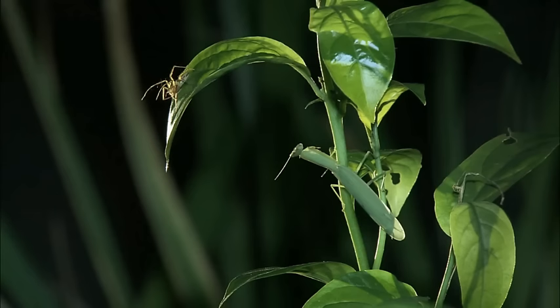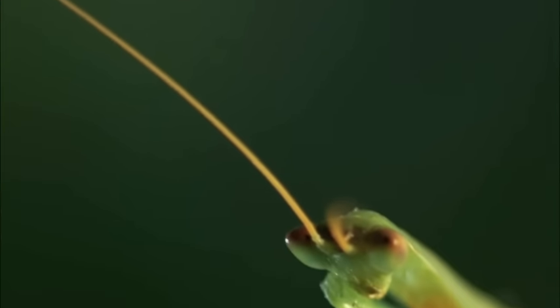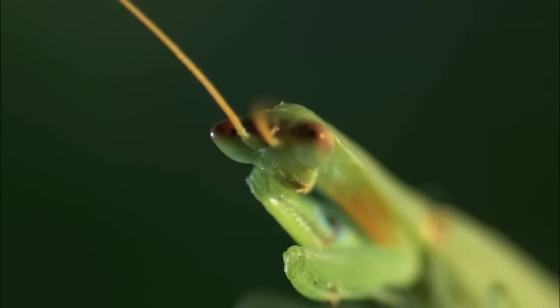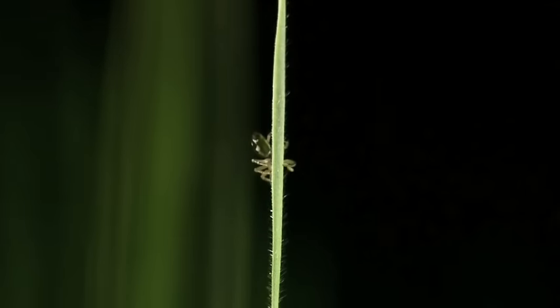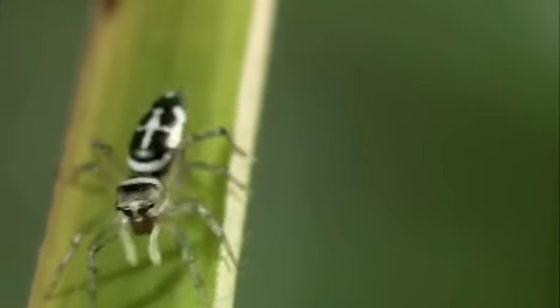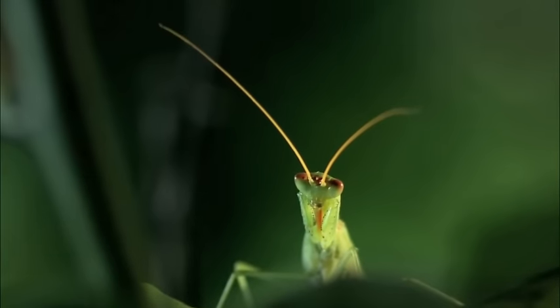When those huge compound eyes with their 300-degree field of vision lock onto a target, the mantis will attack — even foes like this dangerous lynx spider. The green praying mantis is quite confident to take on creatures other bugs will do anything to avoid.